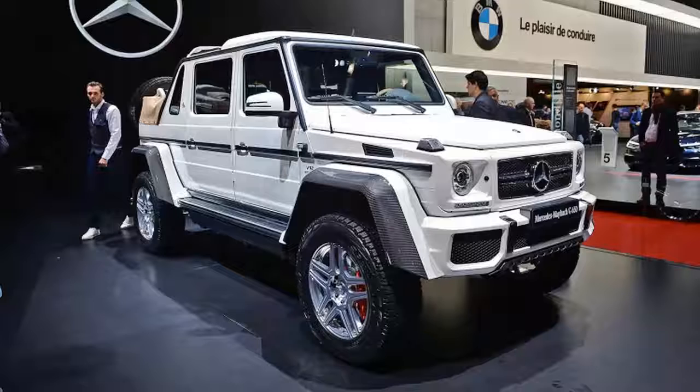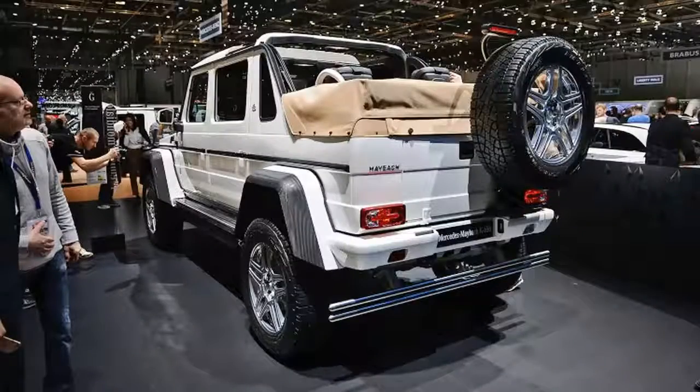Update: A Mercedes representative has informed us that the Mercedes Maybach G650 Landaulet will not be available in the United States. The text has been updated to reflect this.